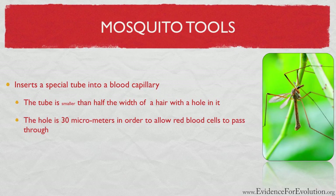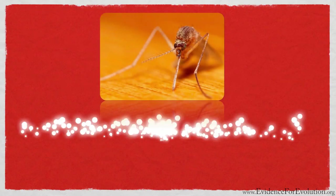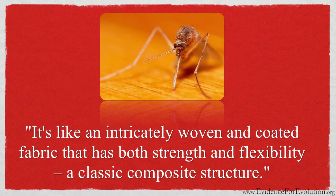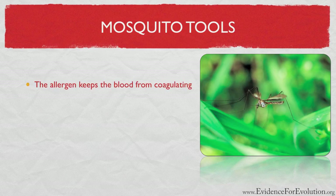According to one scientist who used a scanning electron microscope to examine the tube, the engineering precision is remarkable. Now, remember that special allergen that the mosquito used before the first cut was taken? This allergen continues to be used during the feeding process to prevent the blood from coagulating.